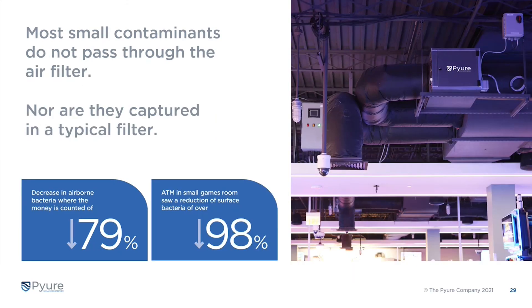What about other technologies? The truth is most small contaminants don't even pass through an air filter, and if they do they're generally not captured. Looking again at the CDI report data, there was a decrease in airborne bacteria at one particular location of 79 percent, and at another ATM location in a small game room they saw a 98 percent reduction in bacteria in before-and-after testing.